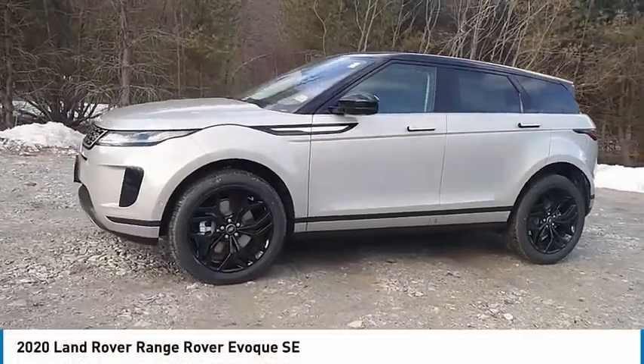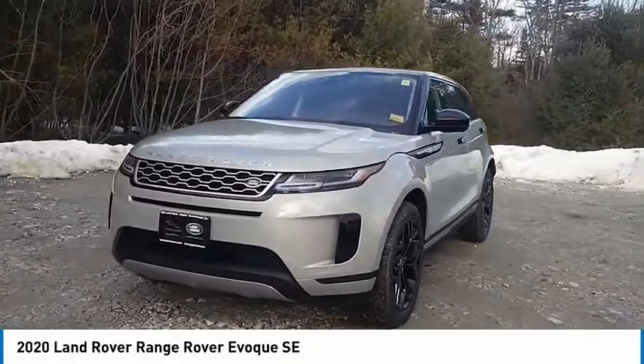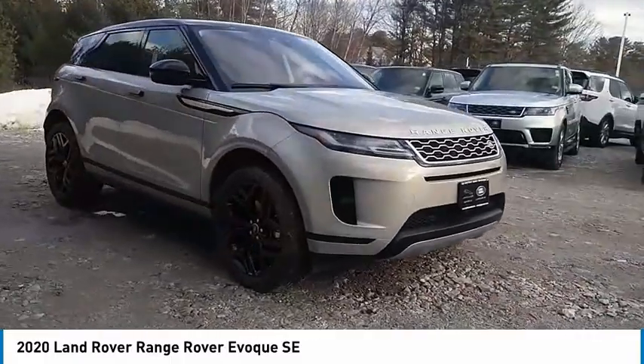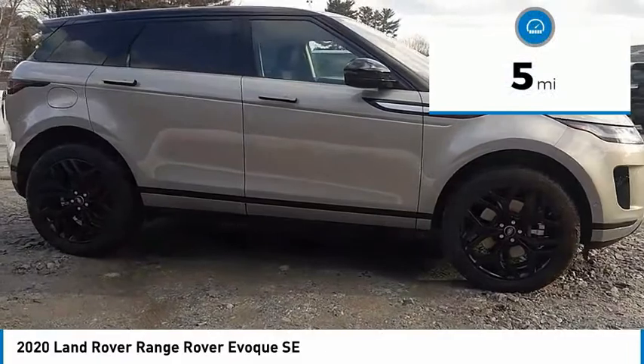Take a ride in the 2020 Evoque. The all-new Range Rover Evoque is the lightest and most fuel-efficient Range Rover to date, continuing our commitment to environmental sustainability. This vehicle has less than 100 miles. Here are some of this vehicle's great options.